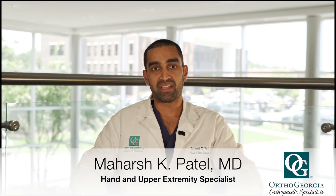Hello, I'm Dr. Maharshi Patel, one of the hand and upper extremity specialists at OrthoGeorgia on Northside Drive, and today I'll be talking about a common topic that hand surgeons deal with known as trigger finger.